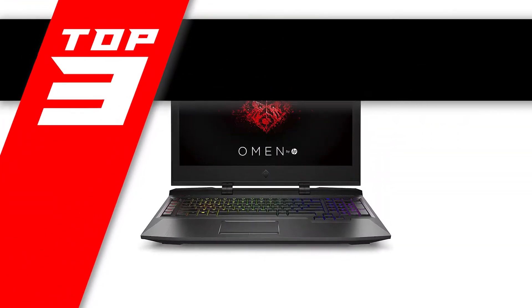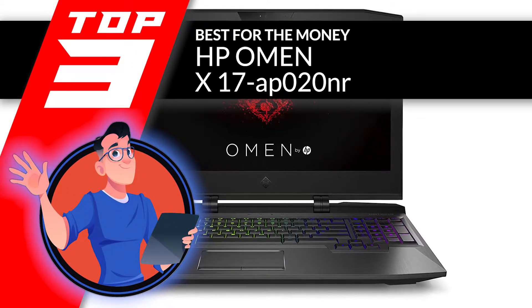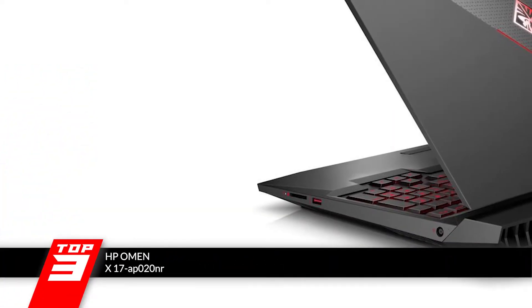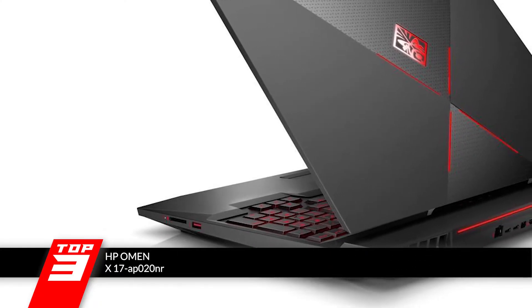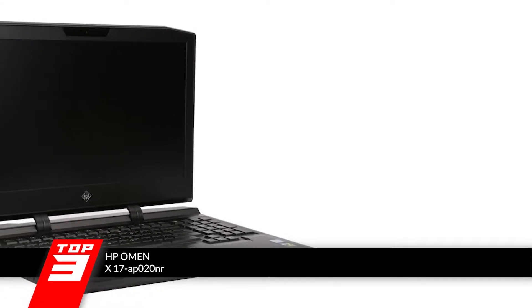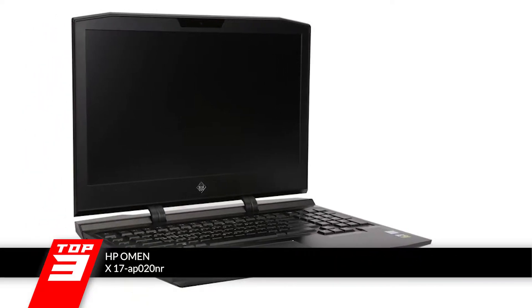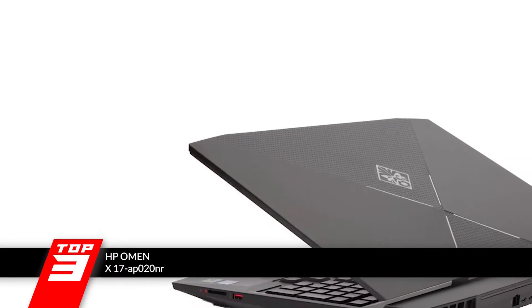Next we have the best for the money, the HP Omen X17 AP020NR. Apart from good value for the price, the Omen X comes with a sleek 17.3-inch 1080p IPS display. For those who cannot compromise on the image quality, this one is a beast. It also features a 120Hz refresh rate and G-Sync technology to offer a huge display for an amazing real-time gaming experience.